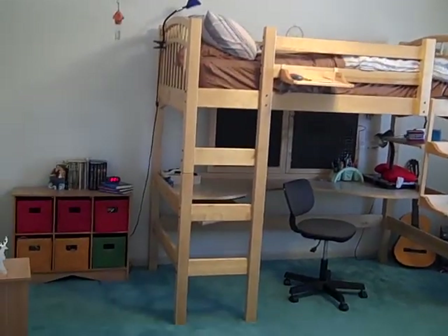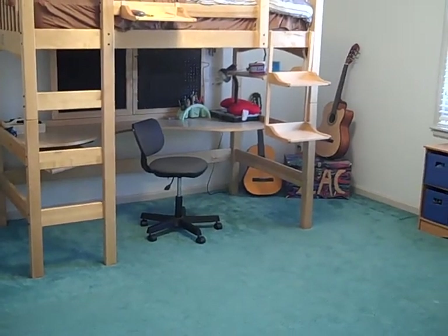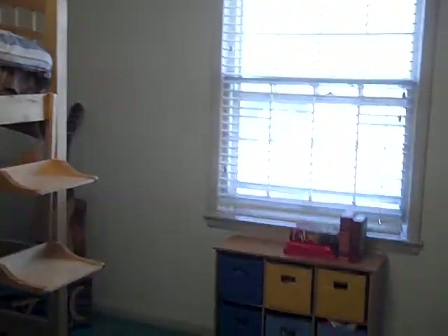Bedroom number two is thirteen by fourteen with a huge closet.